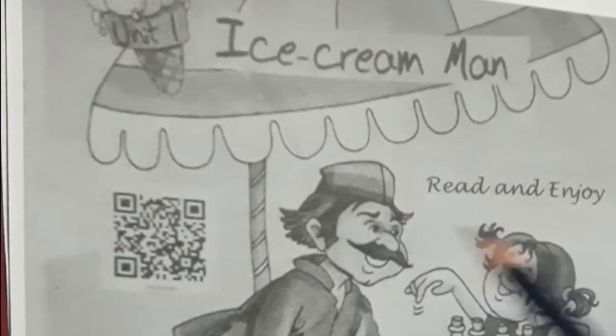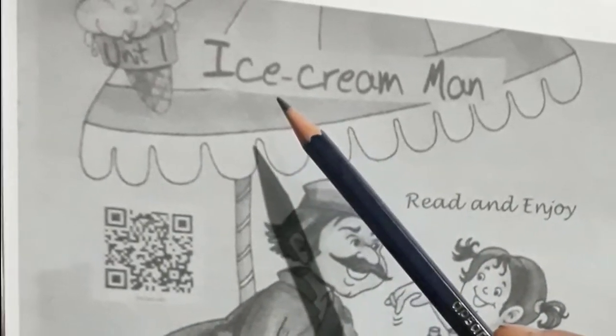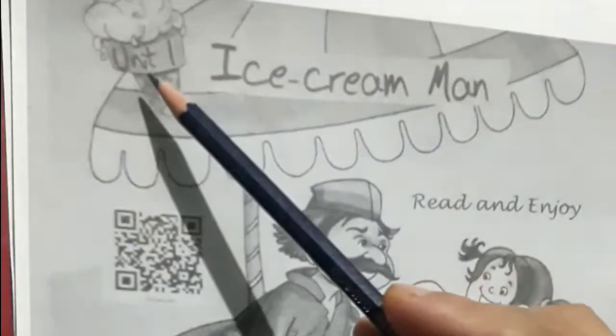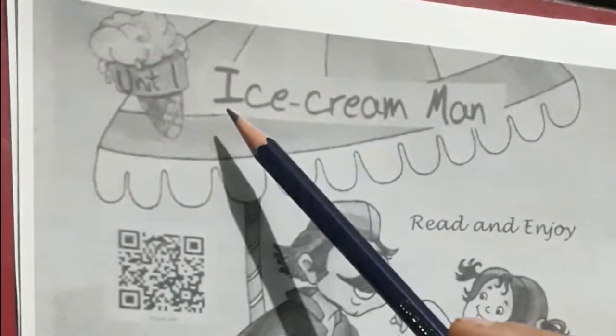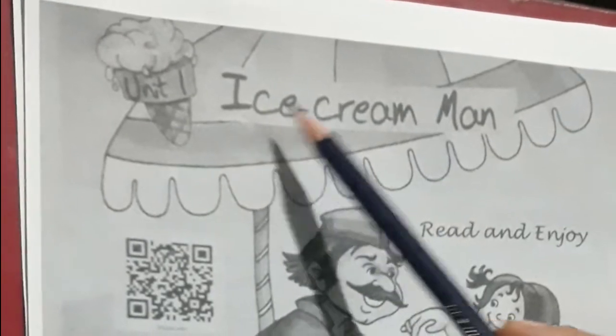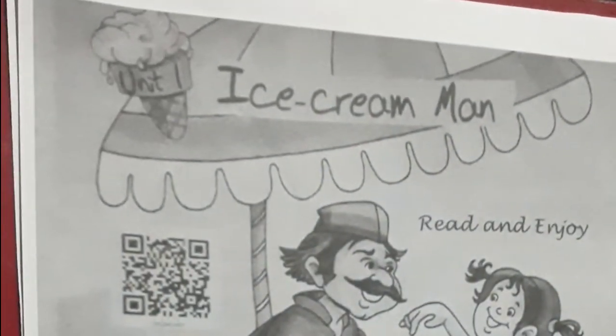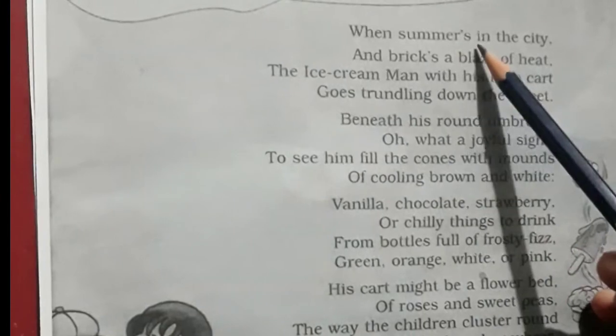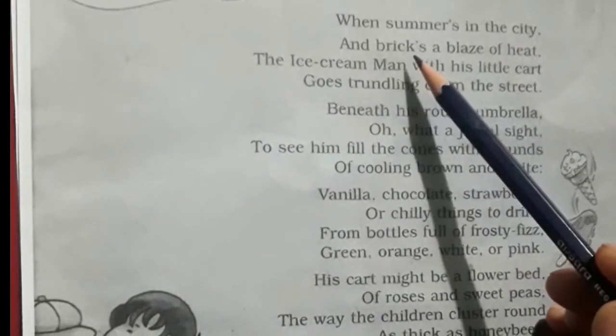Good morning, children. Here is your English, first unit one. The name of the lesson is 'Ice Cream Man.' It is a poem. Now let's begin.